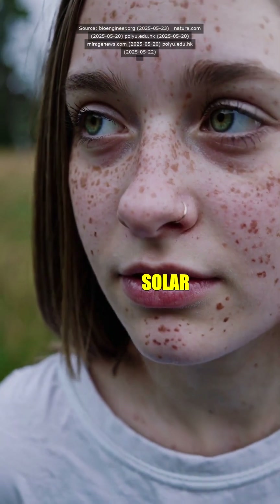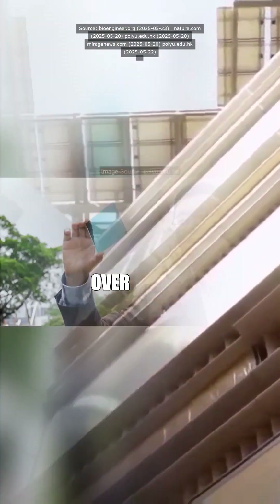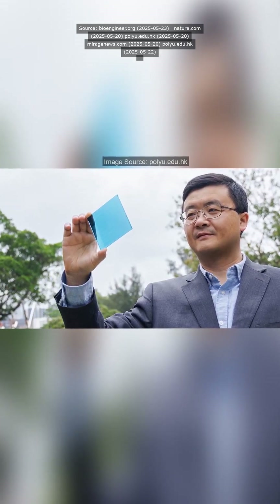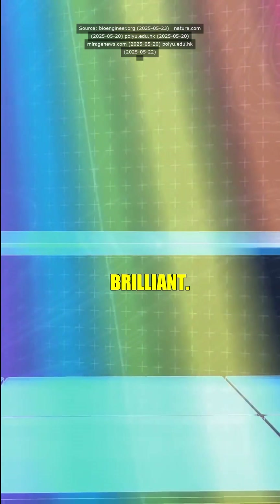Shit, professor, my phone dies halfway through lunch every damn day and you're saying these solar cells are going to power my whole house? Exactly. These geniuses over at Hong Kong Polytechnic stacked layers of semiconductor materials, each soaking up different wavelengths of sunlight. It's like building a sandwich where every ingredient absorbs a different flavor. So like a muffuletta, but for sunlight? Damn, that's actually brilliant.